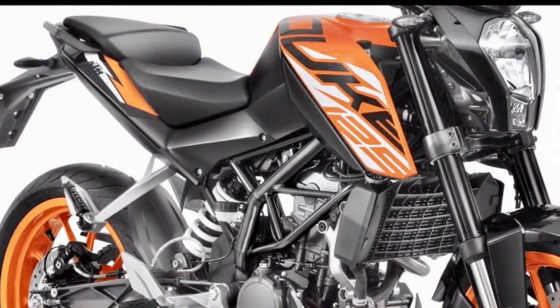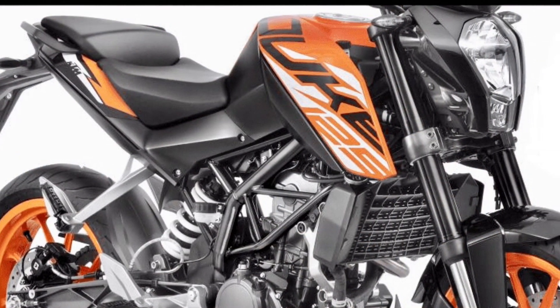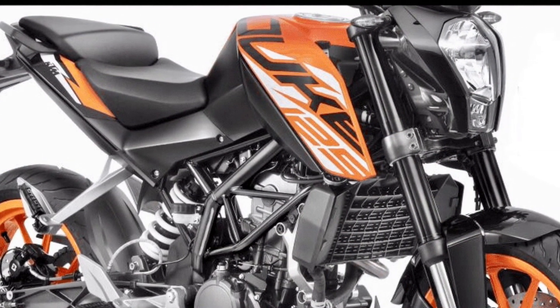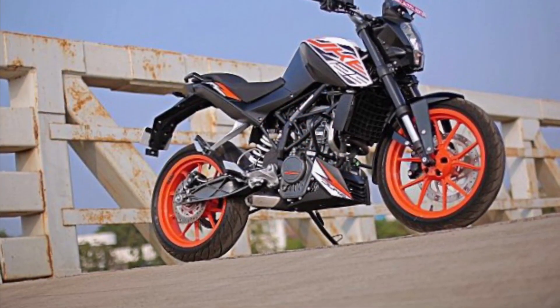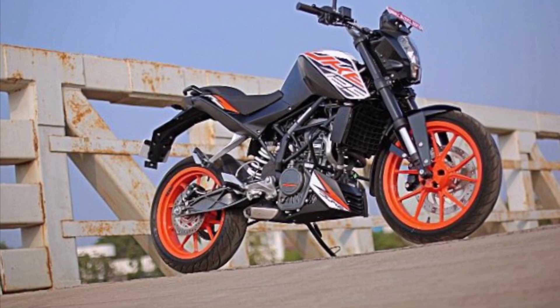Duke 125 has various good features such as a digital meter, LED tail light, LED indicator, tubular frame, and underbelly exhaust.